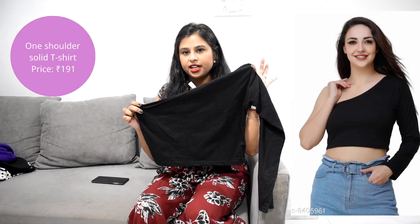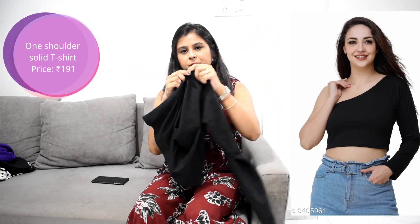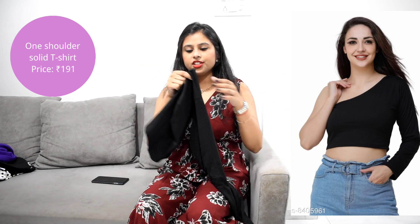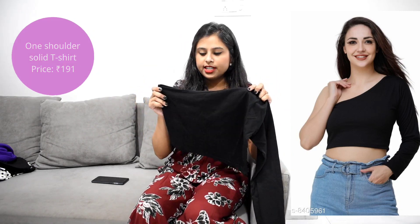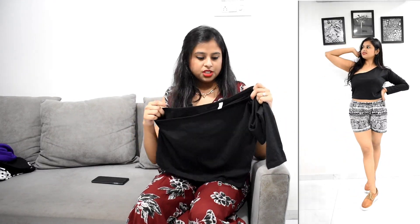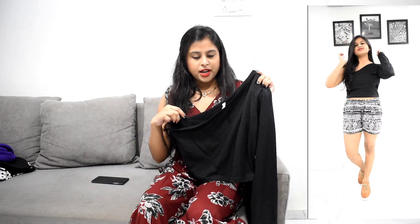The next item is a one-shoulder black crop top. It has a long sleeve on one side and nothing on the other side. For this one I went for L size — normally I purchase M size — but to my surprise it was loose on me. The material is cotton, which is good quality, but please go with your normal size. Don't buy a bigger size like I did.